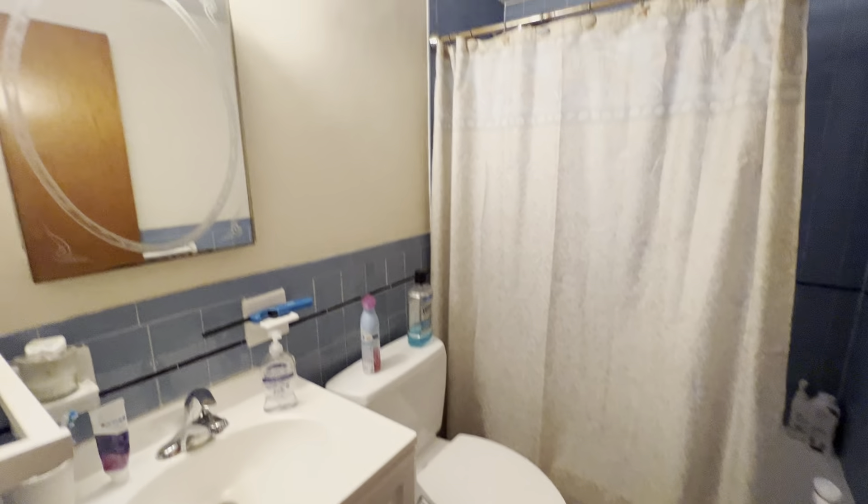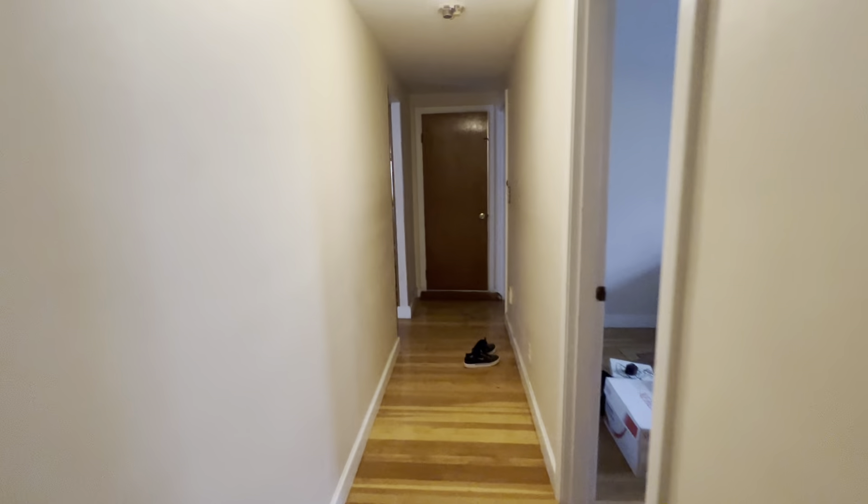Bathroom. One-in closet. Third room. And then that's that front room we came in.